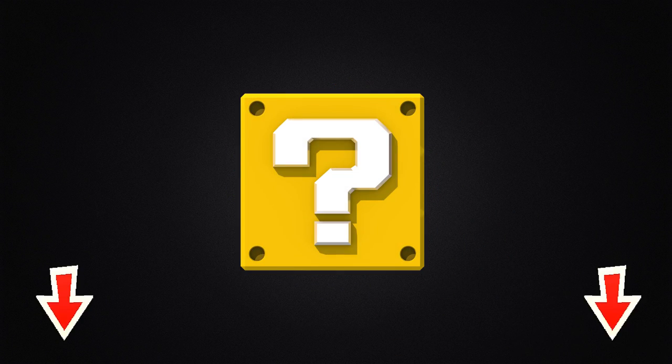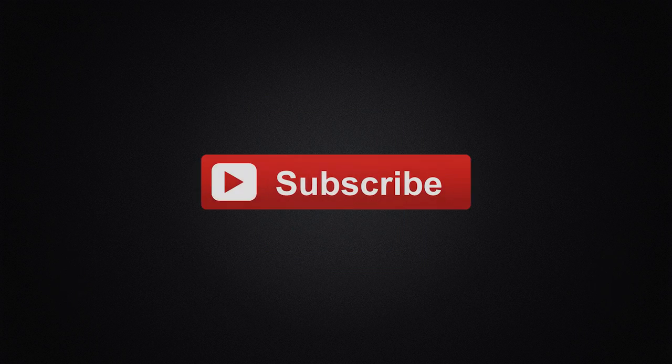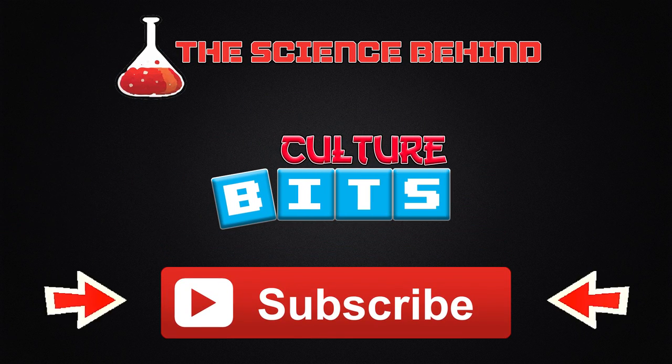Thanks for watching! Have a suggestion for a game you want me to cover? Leave it in the comments below, and don't forget to subscribe for more Science Behind videos, as well as some more stuff on its way. Thanks for watching!